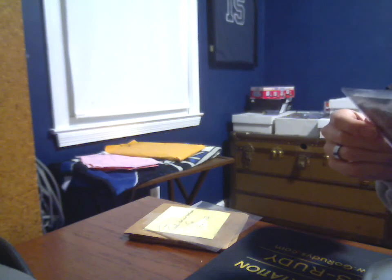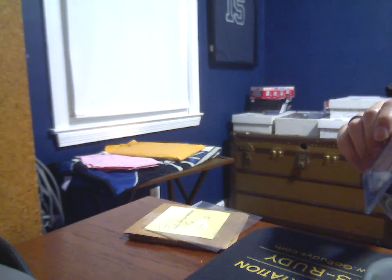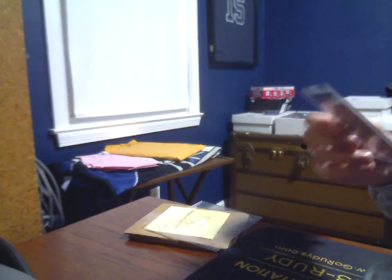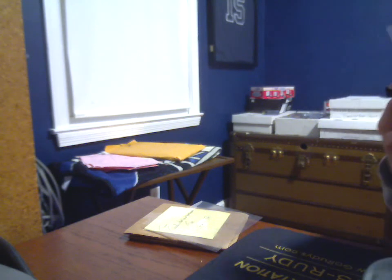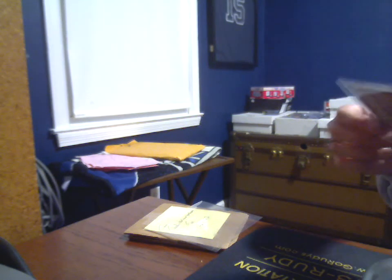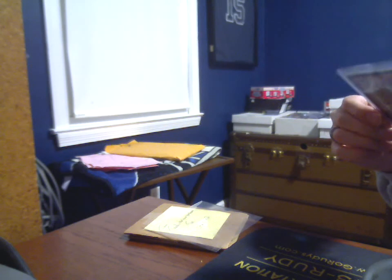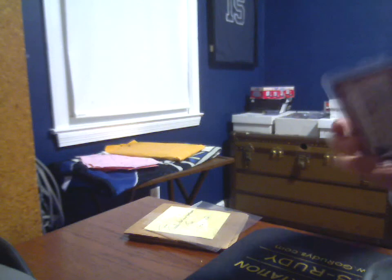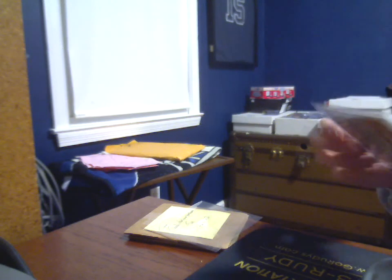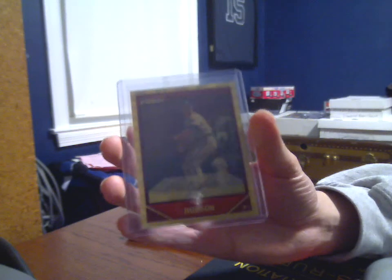This card was pack-pulled by Tim himself, so it holds a special place in his collecting heart, his collecting history. I hope you know, Tim, that this has reached a good home, a permanent home. This card is in unbelievable shape. You can just tell — I don't know when you personally pulled this — but great care was taken to get it into a proper sleeve and proper holder. The centering on this card is amazing, and there are no visible issues with the card whatsoever. It is one of those make-your-PC-kind-of editions, and I am still in awe of it.